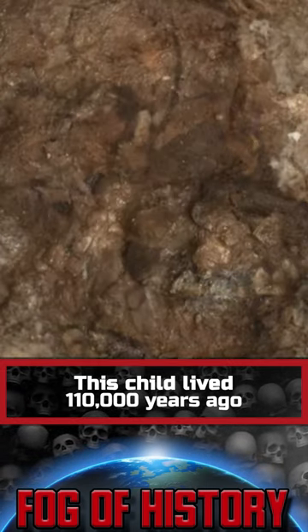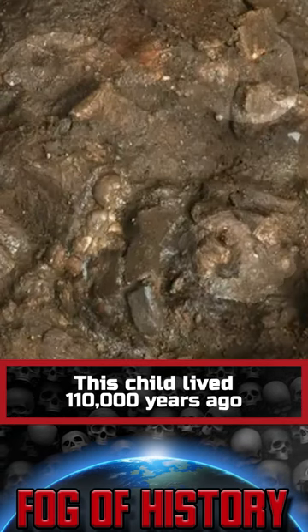Judging by the development of teeth, the child was between 6 and 8 years old at the time of death.